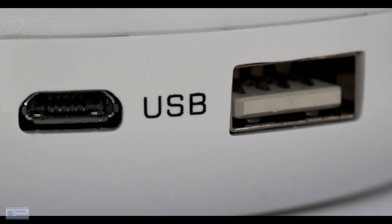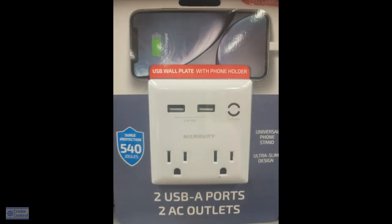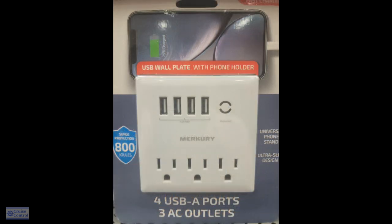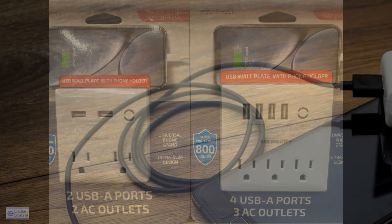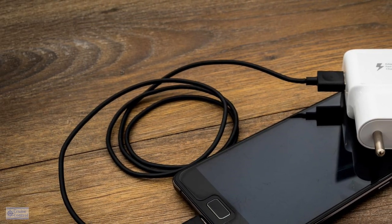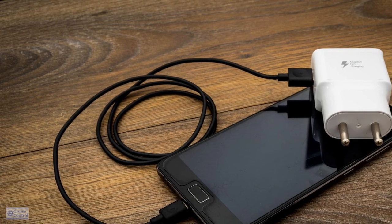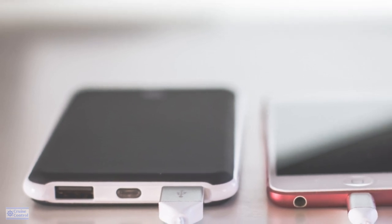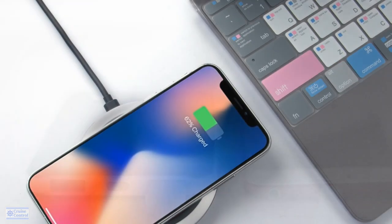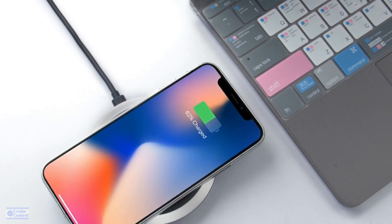Number thirteen: I'm going to suggest packing a USB hub, or a multi-USB plug. Because everyone these days has their phone, and you may have a camera or other things that need to be charged by USB. If you've got one of these handy things, you can plug them all up and charge them at the same time. A lot of times on cruise ships, the number of outlets is limited. They're pretty readily available — you can get them on Amazon.